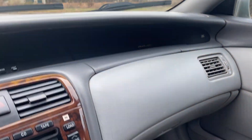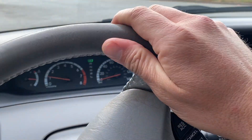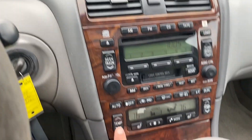19-year-old car — it's in very decent shape. You've got your sunroof. Starts right up. Radio works.